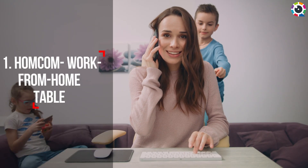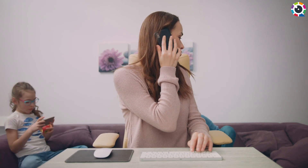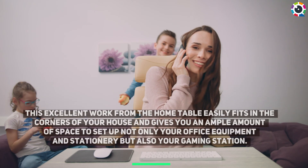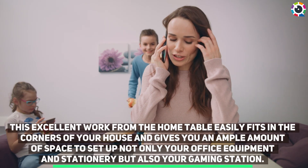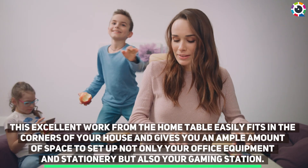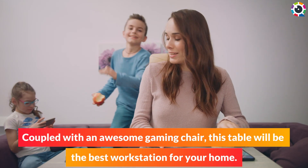Number one: HomeComm work from home table. This excellent work from home table easily fits in the corners of your house and gives you an ample amount of space to set up not only your office equipment and stationery, but also your gaming station. Coupled with an awesome gaming chair, this table will be the best workstation for your home.